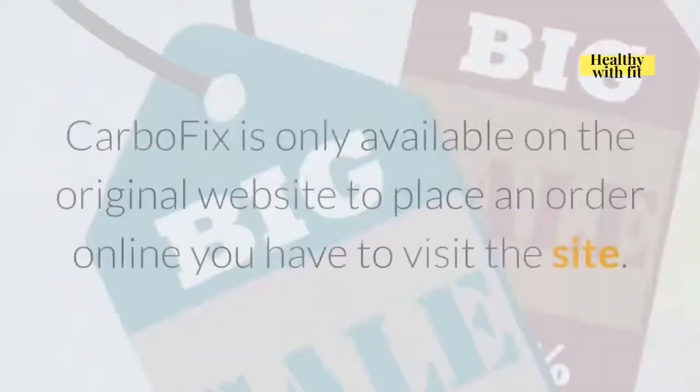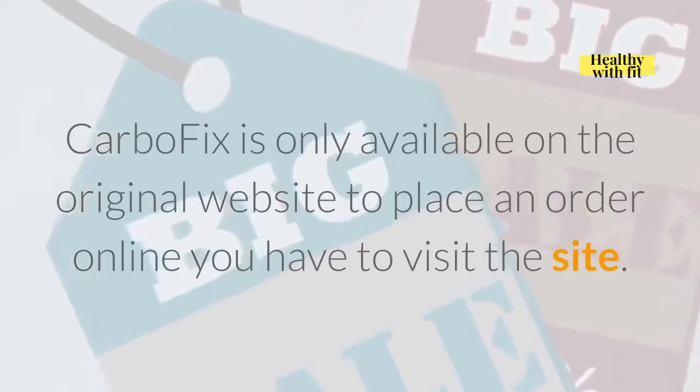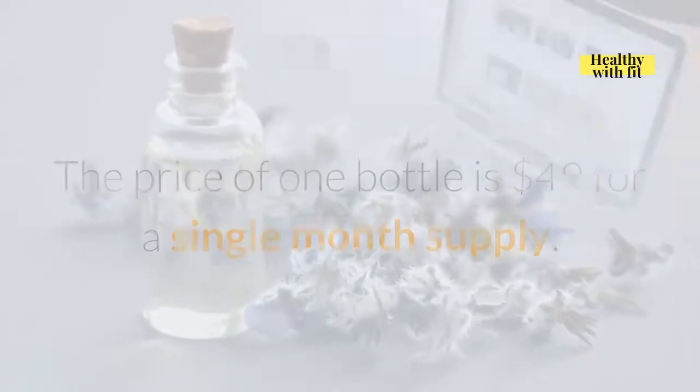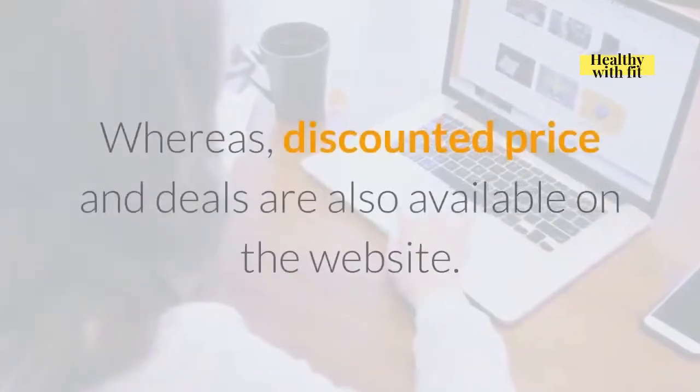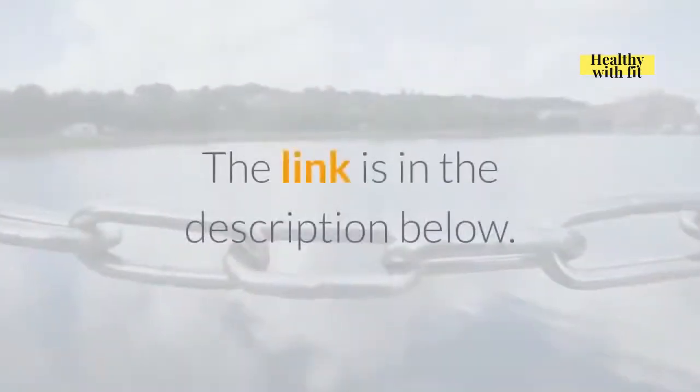Price. CarboFix is only available on the official website — to place an order online you have to visit the site. The price of one bottle is $49 for a single month supply, whereas discounted prices and deals are also available on the website. The link is in the description below.